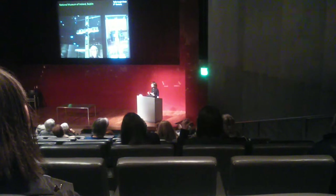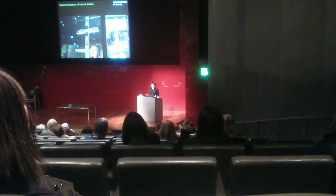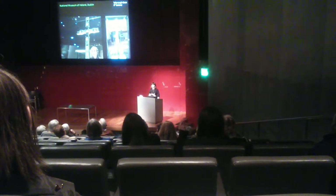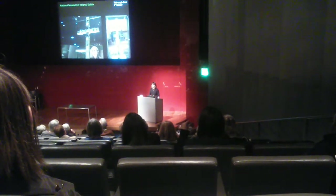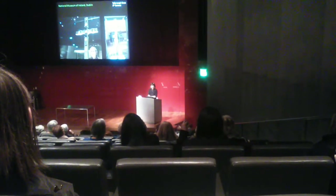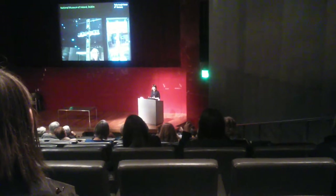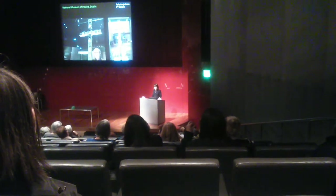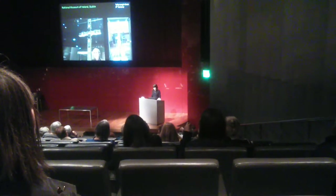We just wanted to flag that up — that behind these objects there are huge teams of museum workers preparing them for exhibition, to come on loan from Ireland all the way to London. It's very important when people find things to report them and follow due process. And it's only because, in the end, that due process was followed, that we're able to have it here at Celts — the first time in Britain.